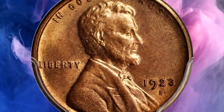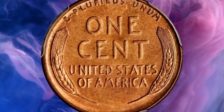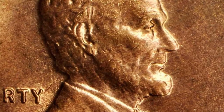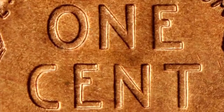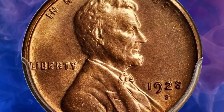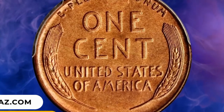Number 2: 1923 S Lincoln cent in MS65 Red condition. For the collector of high-quality Lincoln cents, the opportunity to acquire this boldly struck full red gem 1923 S should not be overlooked. The reverse is sharply defined throughout, indicative of a strike from a fresh die, and both sides possess outstanding luster in a warm medium rose shade. It ended up selling for $28,800.